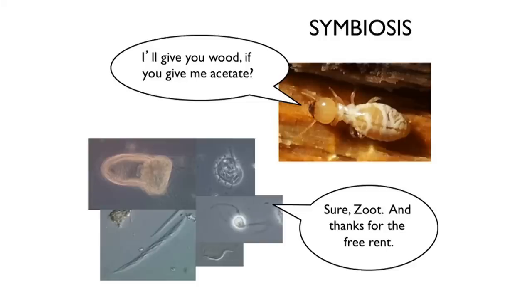This whole relationship between the microbes in the gut and the termite is called symbiosis. The termite says, 'I'll give you wood if you give me acetate.' The microbes say, 'Sure, zoot — and thanks for the free rent.' The termite makes a sheltered home for these microorganisms so they don't have to face harsh environmental conditions like rain or cold. These microbes may also protect the termite from diseases that might enter through the gut, because the gut is so heavily colonized that pathogenic microorganisms can't get a foothold.